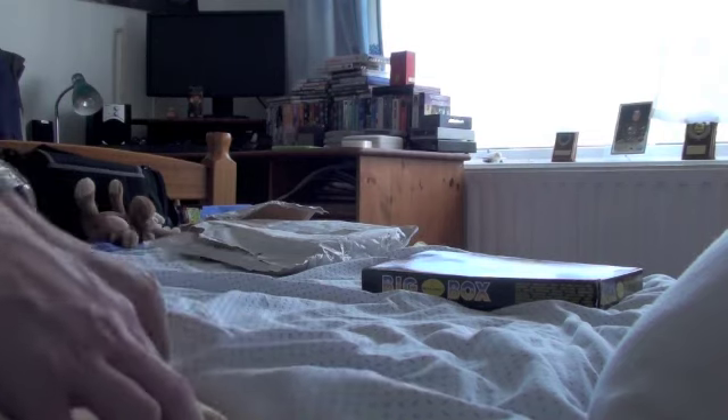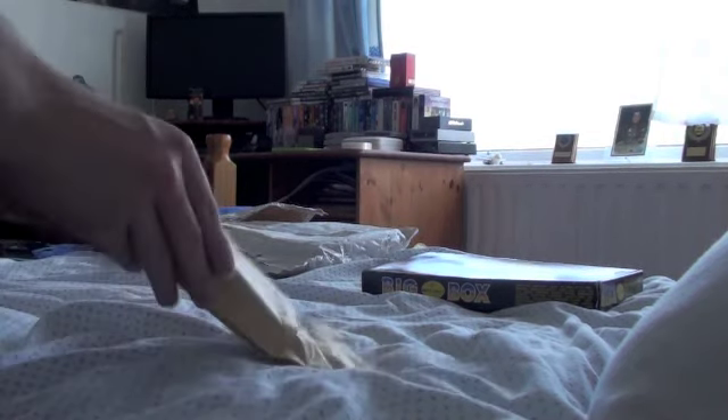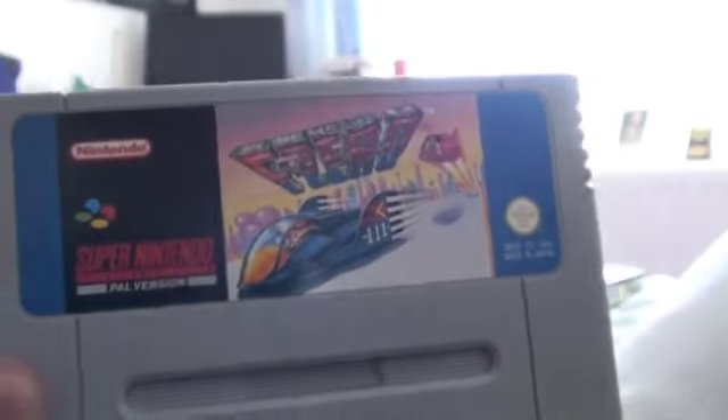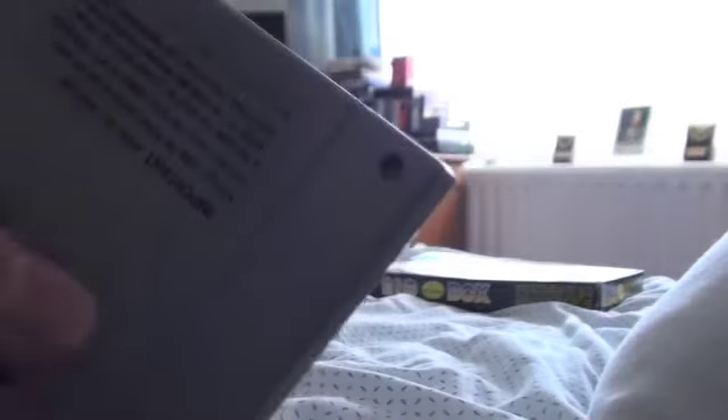And now I've got my second parcel. I'll put the camera down again and give it a good open. F-Zero for the Super Nintendo! This is another game I liked, and this was also 99p. It looks pretty good as well — it hasn't gone brown and the label hasn't peeled off. I'm really chuffed with that. That thing looks in good order.